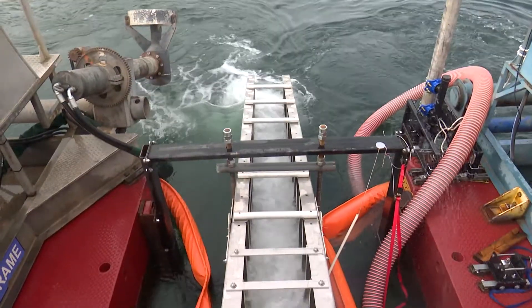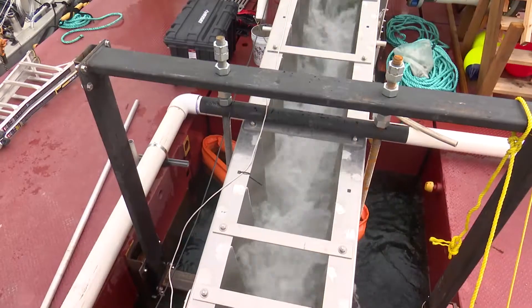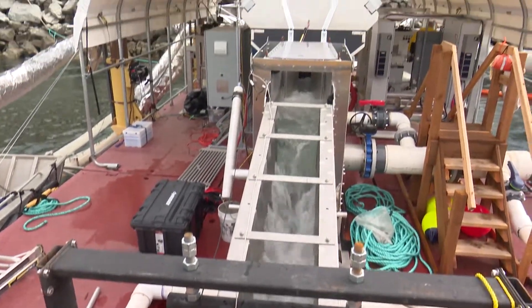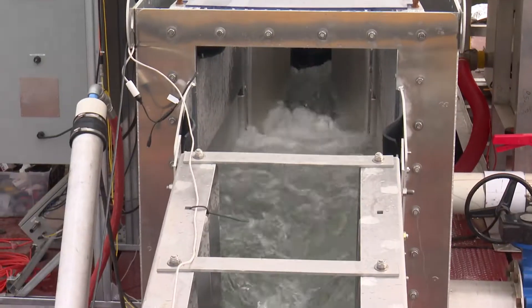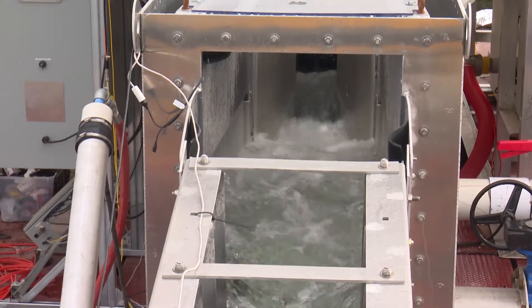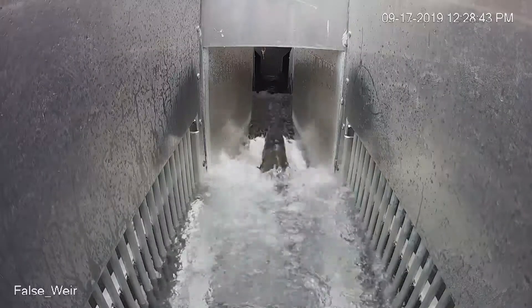What's actually happening in that process is they're swimming up an Alaska steep pass, which is what we have here. It's like a little ladder that's on the back of the barge there. They're swimming up, then swim under and out of the water, and they're under a scanner. We're imaging every fish that comes through.